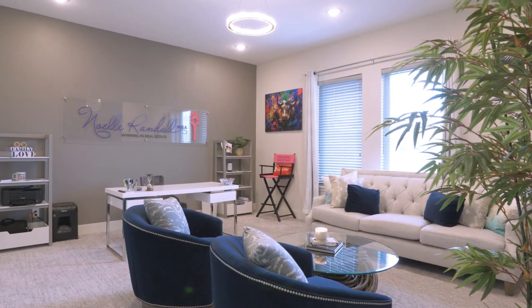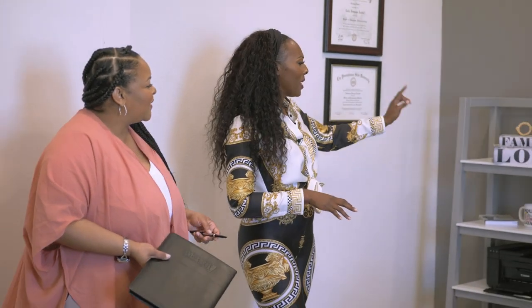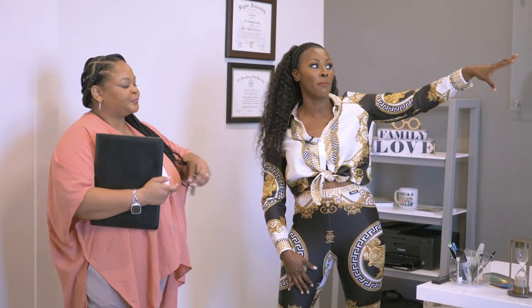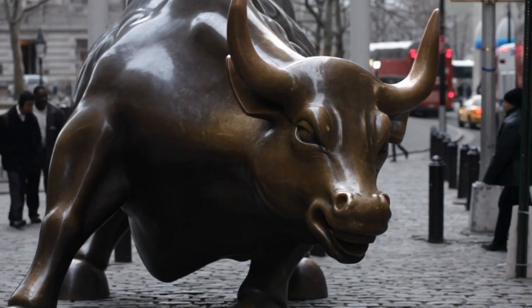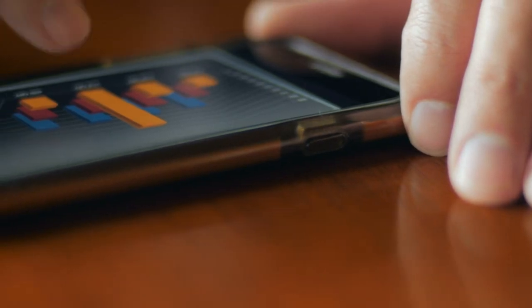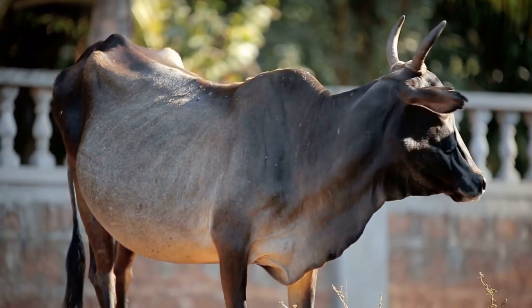We redid the light — it was in the wrong place before. This is beautiful. It just reminds me of a diamond ring. Bling bling! These two bulls — at one point we had them over there. I love bulls, but I really love that bull because of investing. People don't know that the bull in investing represents an up market. You've heard of bull market and bear market — bull market is up, bear market is down because bears walk with their heads down and bulls walk with their heads up.